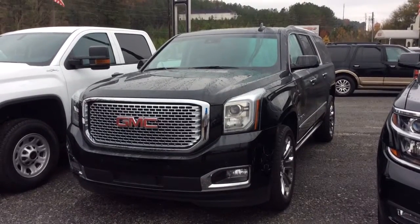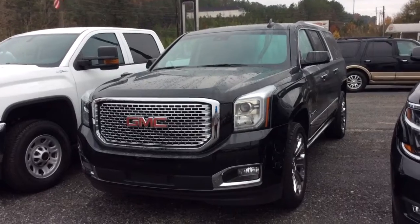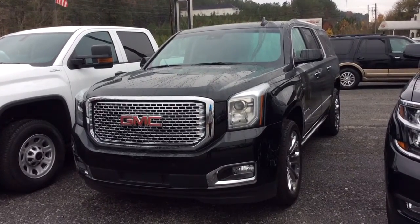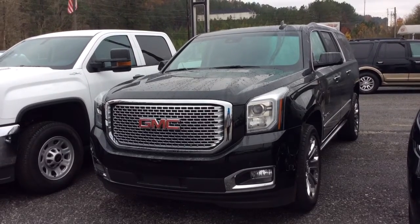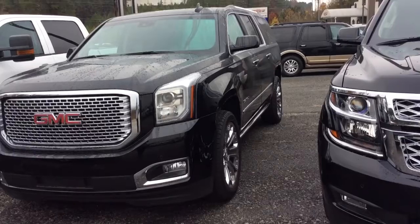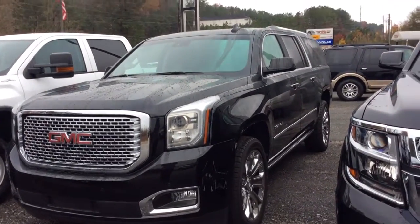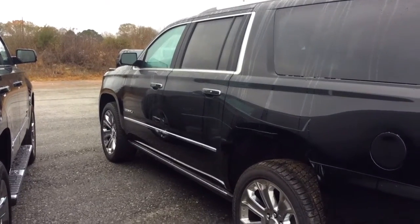Hi, this is Susan over at Jimmy Britt Chevrolet, and this is your personal walk-around video of the 2017 GMC Denali. As you can tell, it does have that gorgeous bold, beautiful honeycomb grille. You do have awesome 22-inch rims and tires and the chrome accents there on the body.